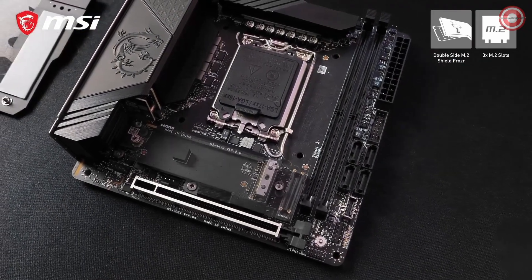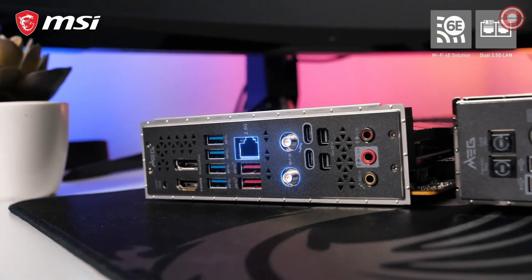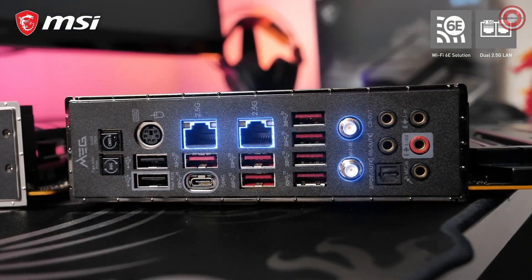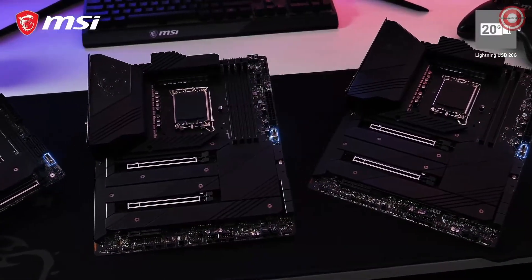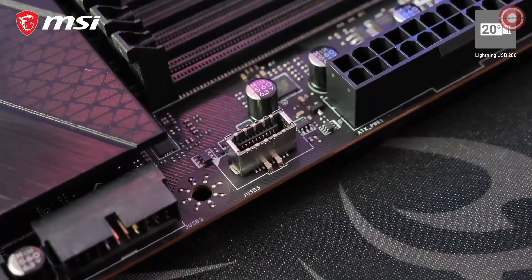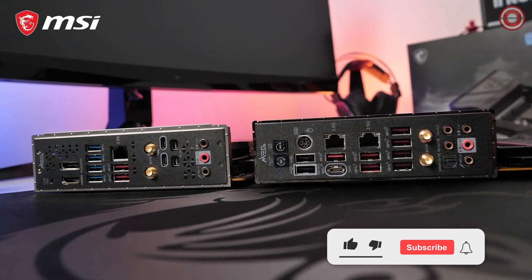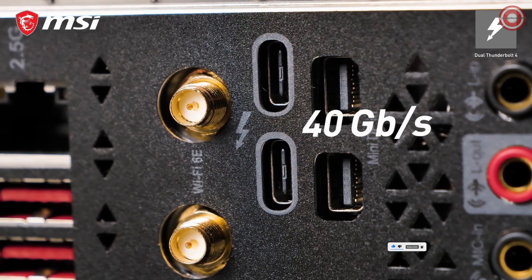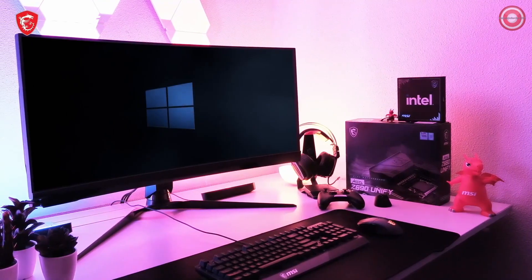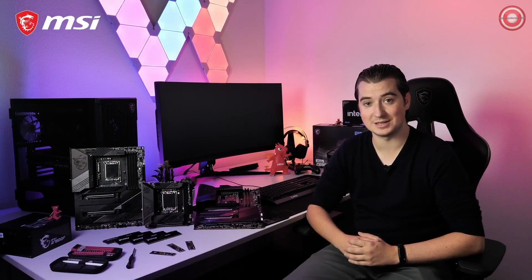The Mini-ITX Unify features three M.2 slots — two on the front and one on the back. Intel 2.5 Gigabit LAN and Intel Wi-Fi 6E provide the highest transfer speeds and lowest latency, whether you use a cable or not. All models offer a Lightning USB 20G front header with transfer speeds of up to 20 Gigabits per second. Both ATX models also have a Lightning USB 20G Type-C connector on the back, while the Mini-ITX model even offers dual Thunderbolt 4 connectivity with transfer speeds of up to 40 Gigabits per second. All MSI MEG Z690 Unify motherboards are fully compatible with Microsoft Windows 11.